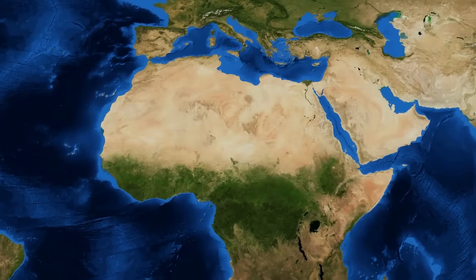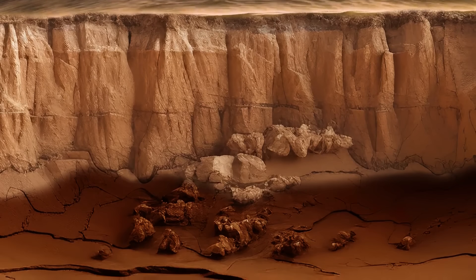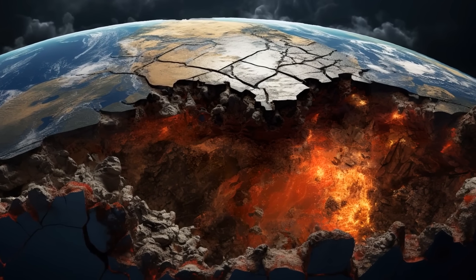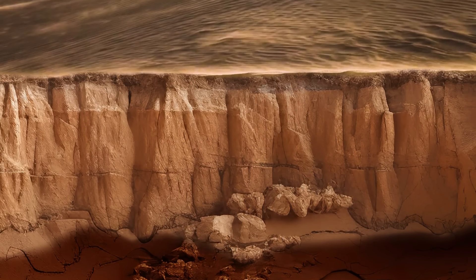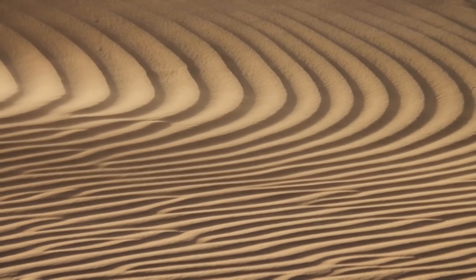Under all that sand is bedrock and cracked clay. If you started digging, you would find the same everywhere on the planet, with one important difference — there is usually some type of soil covering the bedrock. This is not the case in the Sahara. Because of the arid climate and a lack of vegetation, sand covers the ground below.